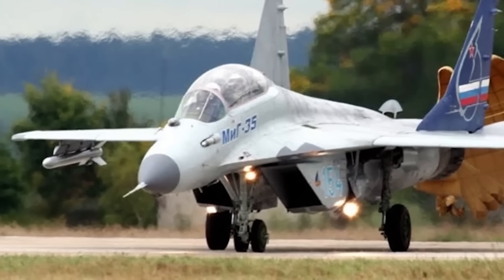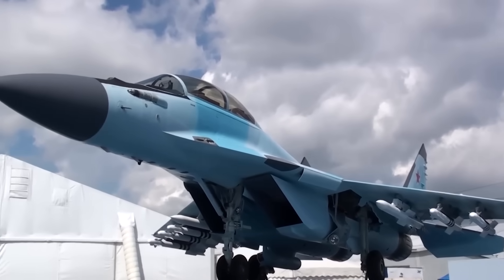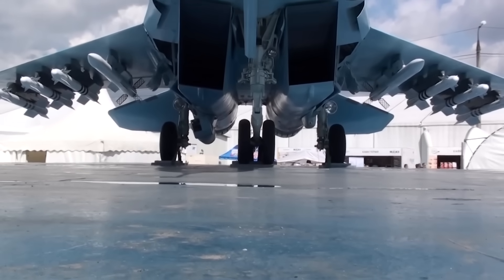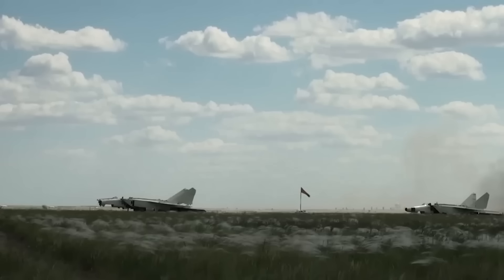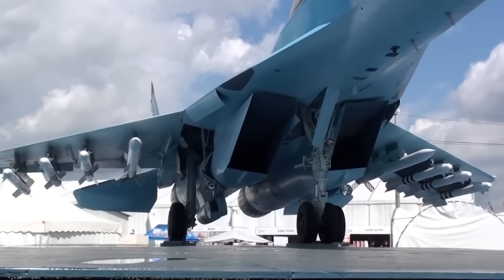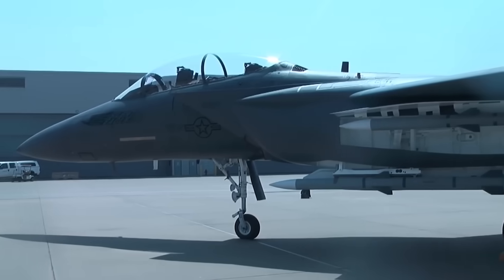Radar and sensors — eyes that never blink. Perhaps the most important upgrade is in its radar. The MiG-35 carries the Zhuk-AE AESA radar, a huge leap from the older MiG-29 system. This radar can track 30 targets at once and engage 6 simultaneously. It has long detection ranges, strong resistance to jamming, and can operate in all weather. Alongside radar, the MiG-35 uses an advanced optical locator system — essentially an infrared search-and-track sensor. This means it can detect enemy aircraft without emitting radar waves, staying stealthier while hunting opponents. Together, these systems give pilots better awareness, longer reach, and the ability to fight smarter in the modern electronic battlefield.